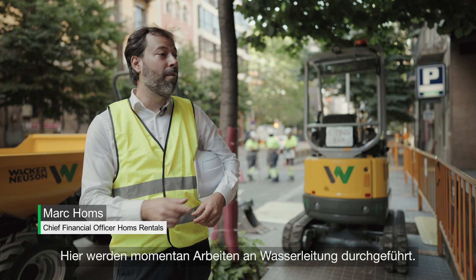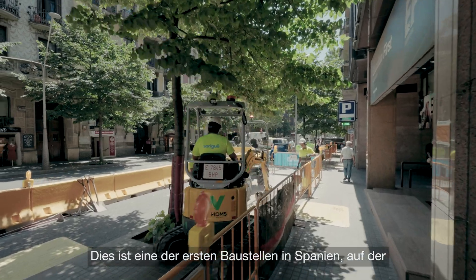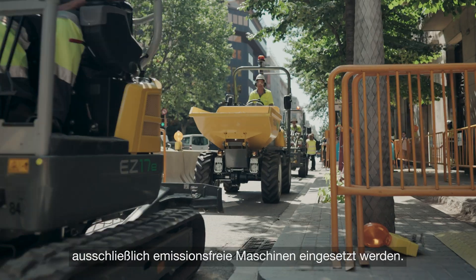We are here in the heart of Barcelona where some water piping works are being carried out. This is one of the first in Spain just using zero emission machinery.